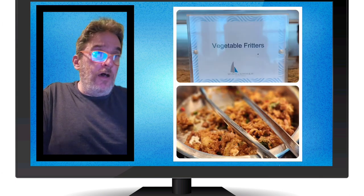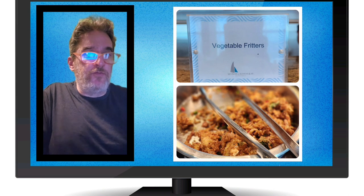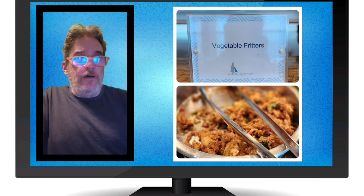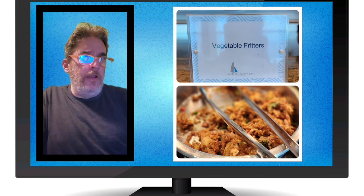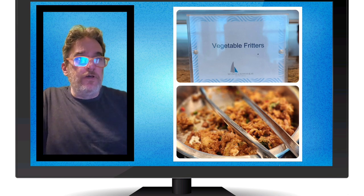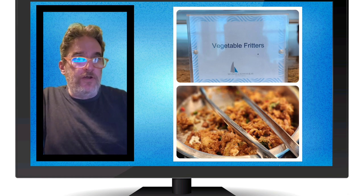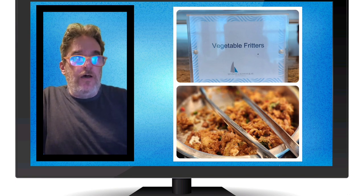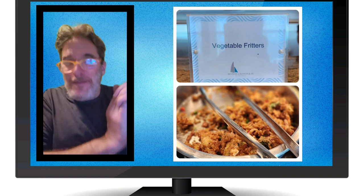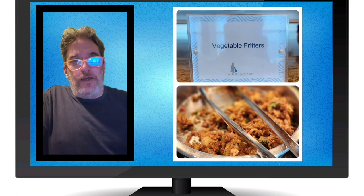Vegetable fritters — the pictures don't do this justice. It was just a fried fritter and it was really, really good. I did go back for seconds. It tasted exactly like what I expected fried fritters to taste like. I did ask to make sure they were vegan because it was not labeled vegan, but it was really good.